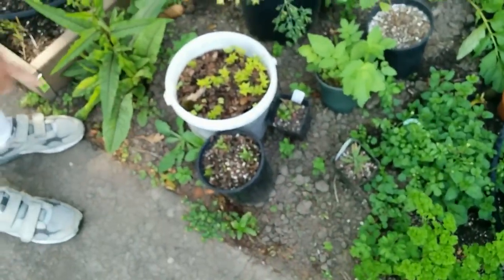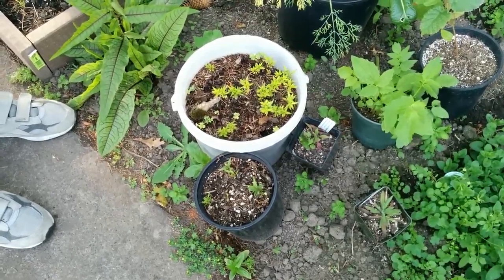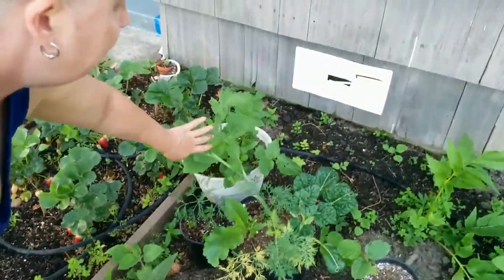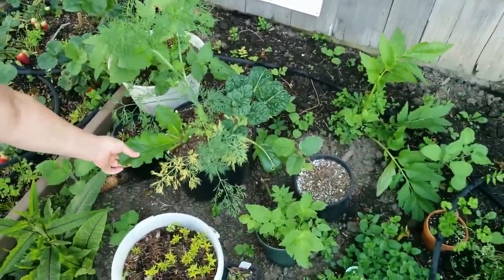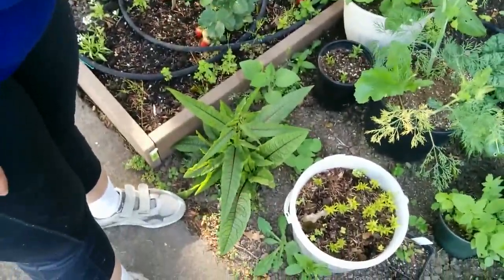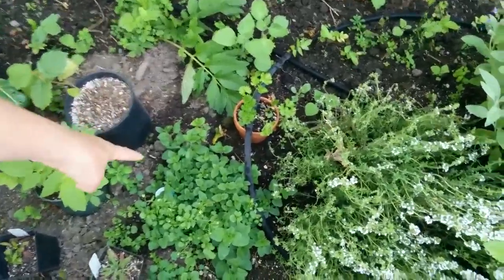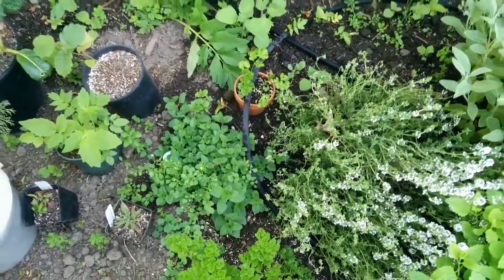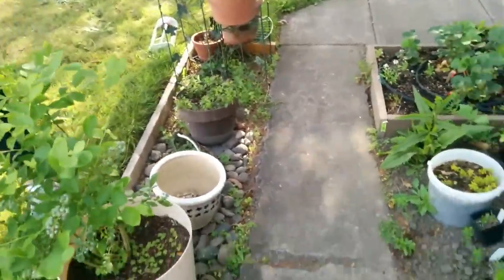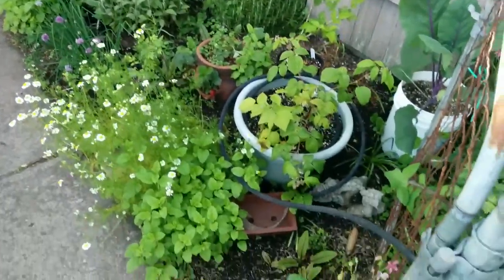Two pots of pomegranates — believe it or not, they actually survived. I usually thought pomegranates were only a warm weather plant, but these have come back. Dill, chard, and something that came in a package of lettuce seeds. More red leaf sorrel and then the strawberries. And a nice little patch of oregano down here.